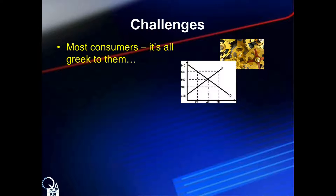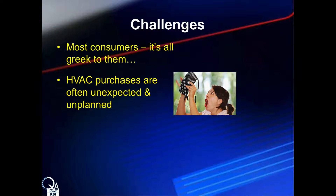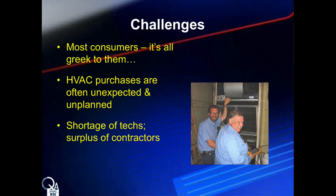Consumers often view HVAC systems as another appliance — they think you buy it and plug it in. The science behind proper design, the importance of installation expertise, and the implications of air or water distribution features are completely foreign to most consumers. Most believe that because they are paying thousands of dollars, they are going to get quality anyway. Then there's the fact that very few people save up for a new air conditioner or furnace — it is usually an unexpected or unplanned event. And there are many good contractors out there doing great work; they're just outnumbered by those who think they're doing a good job, and by those who are bottom-feeding based on the cheapest, sloppiest installation possible.